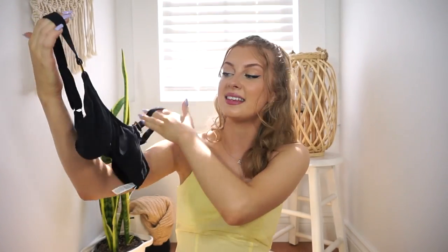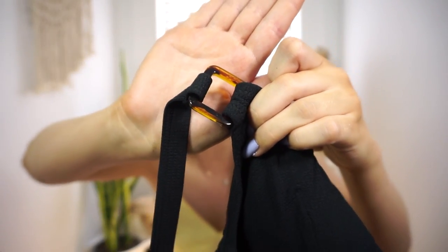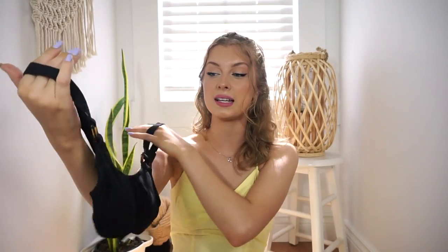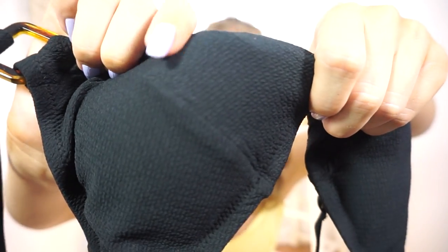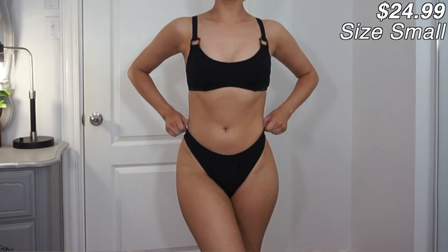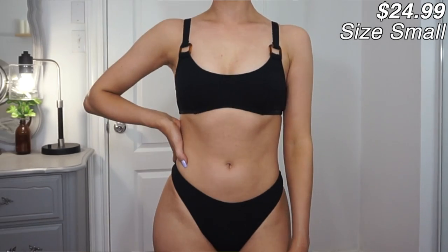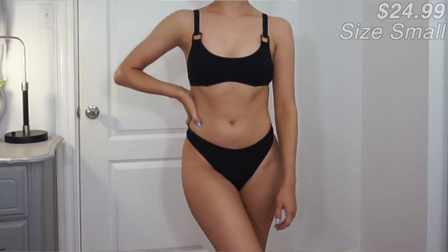Last but not least for the swimsuits - this is one of my absolute favorites. It's a simple black but with a tortoiseshell connector detail which I thought was so cute. It's almost a ribbed material, which looks really sleek and modern. The matching bottoms are very basic - just that same black ribbed material - and they look like they'll be a little more on the cheeky side. They feel really good quality but don't have a ton of stretch, just in case you're curious.